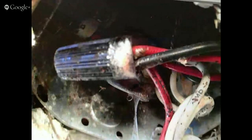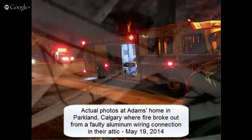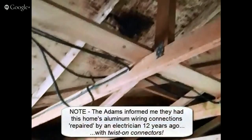None of these actually lit the house on fire, and you can tell that because the houses are still here. However, in several homes, including one in Parkland in Calgary, the house did catch fire in the attic. The fire department arrived just minutes before the roof caught full flame. The insurance company had to replace the entire roof because it was burned badly enough to require that.